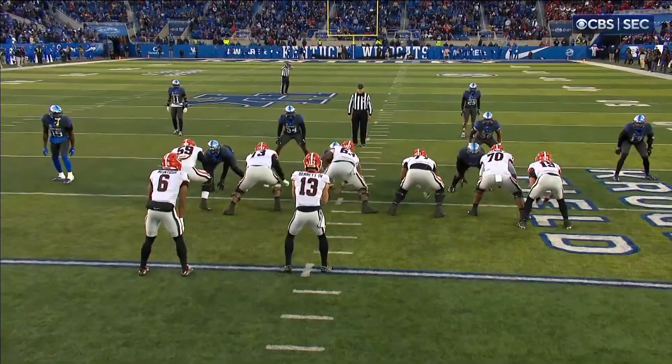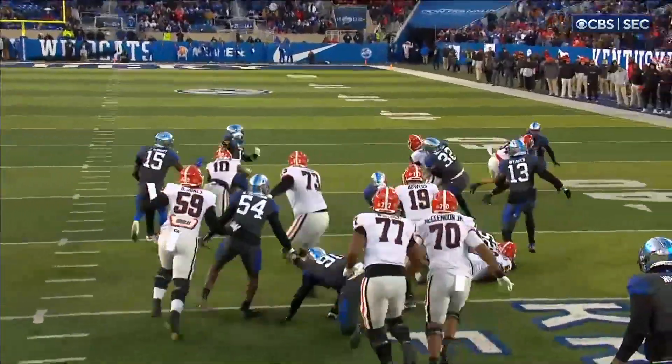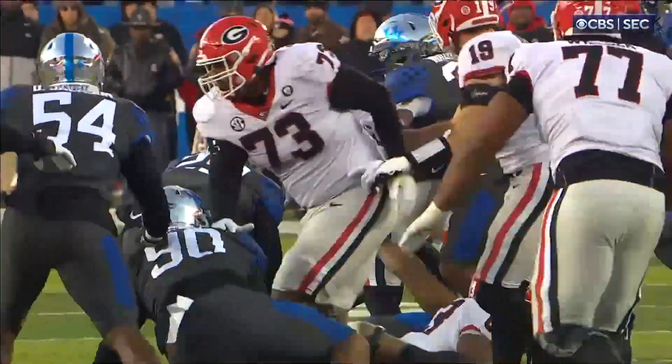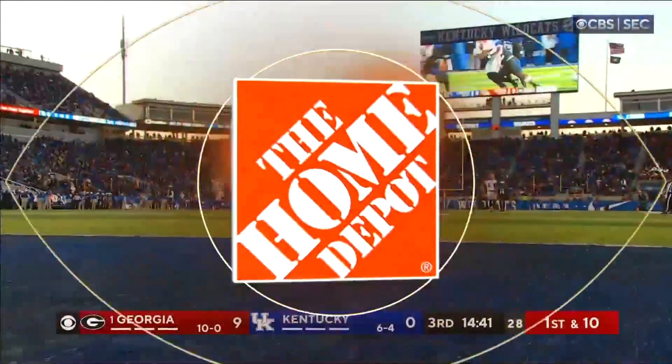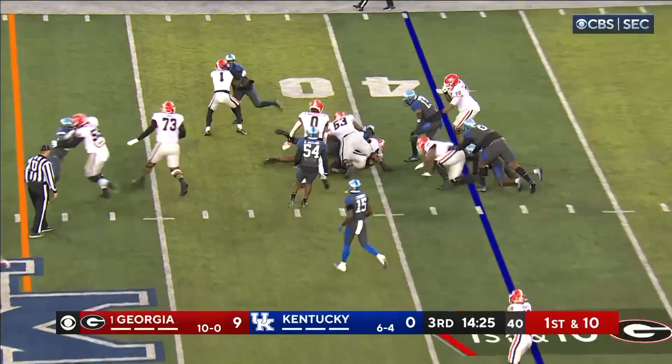Kenny McIntosh, who had that big run before the end of the half, he's got about a 13-yarder to open. The offensive line opens a big hole for McIntosh. Yeah, just get behind those big guys — they don't call it the big blue wall because it's red, but those guys are big and they block. The road graders for Georgia, bringing it against LSU the first Saturday of December. McIntosh with a nice spin in the hole.